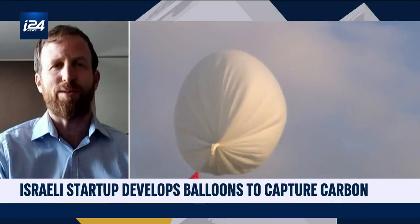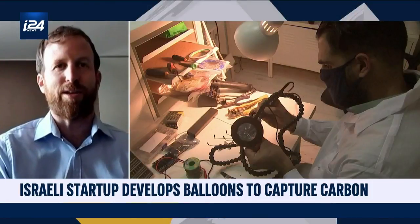Looking at these balloons, I'm not sure they look like something that would survive 15 kilometers from Earth — but they do. There are many companies and government agencies using these balloons, from NASA to Google to Amazon. They are working, they are reaching — some of them reaching much more above 15 kilometers than we are aiming.